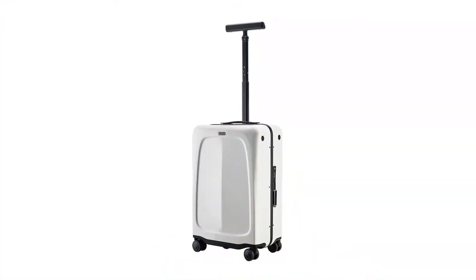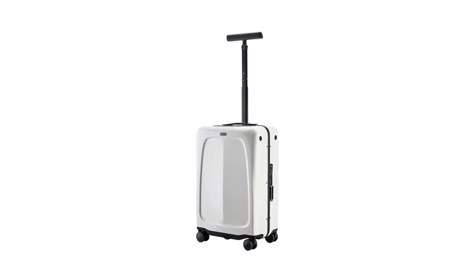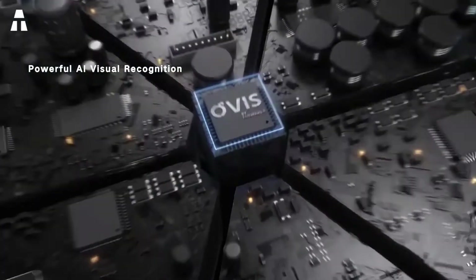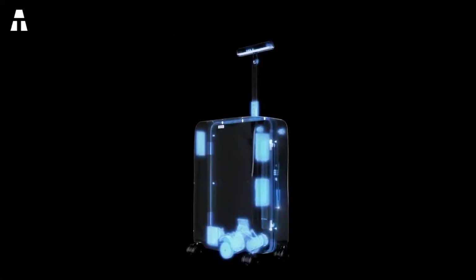If you're more of a forget-it-all type, you'll love the OVIS suitcase — it has become one of the best smart luggage products simply because it can follow you. This case has a removable 96 Wh battery that should last about 20 kilometers on a single charge. You can also charge your devices on the go with its two USB ports. Other great features include a sturdy construction, a weight sensor, and a loss alarm.